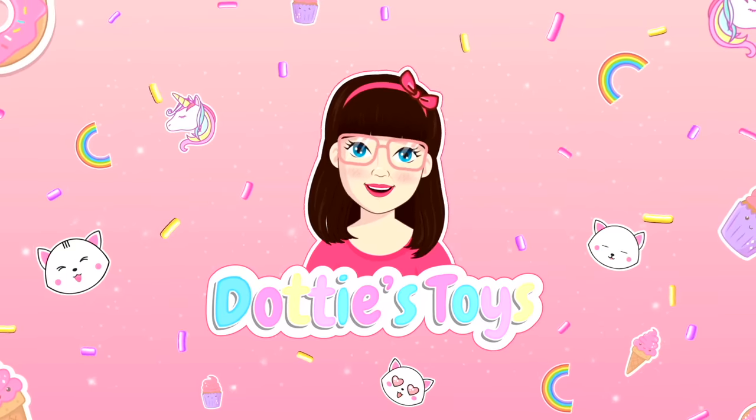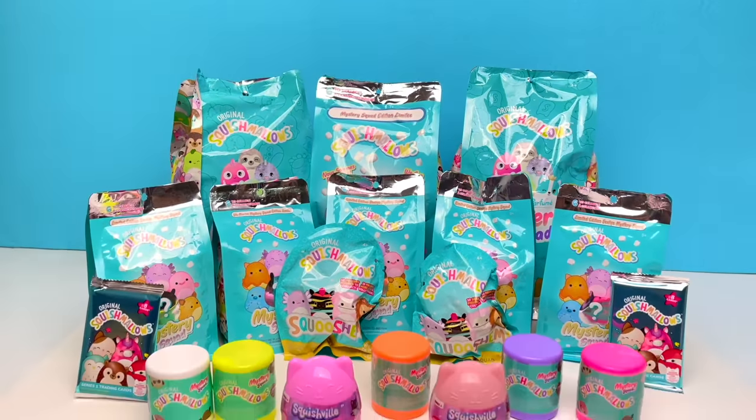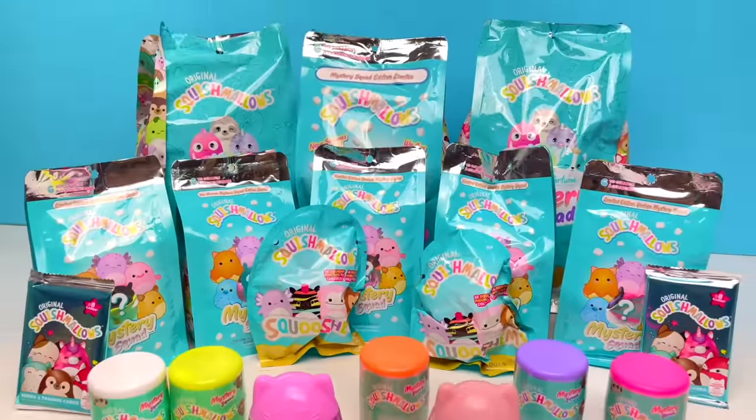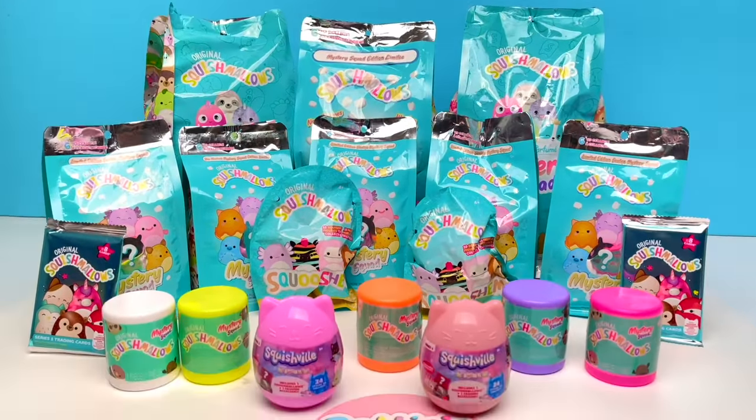Hey guys, it's Dottie. And today we are unboxing Squishmallows! And there's gonna be a giveaway! Alright you guys, less chatter, more opening. Let's do this!